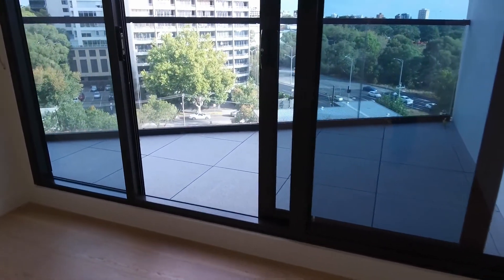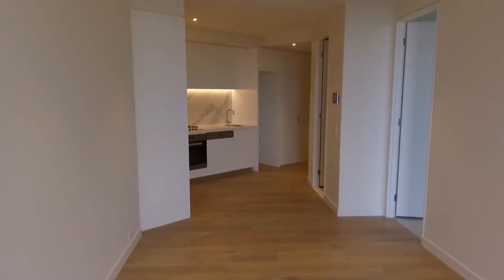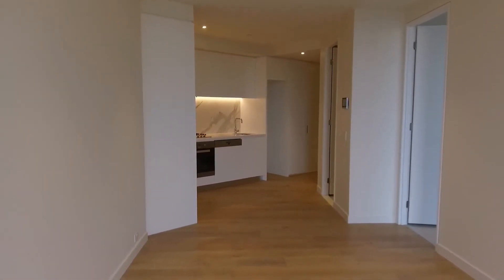So that's the end of the marketing video. If you are interested in this apartment, please click book an inspection to arrange a private inspection with us. Thank you.